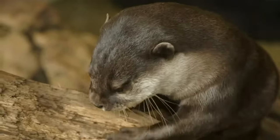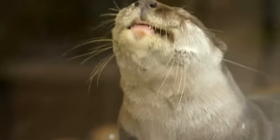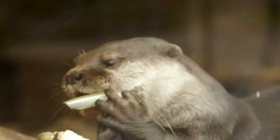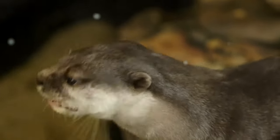In the wild, Asian small-clawed otters are probably going to be eating a lot of crustaceans, mollusks, shrimp, crabs — that kind of thing. A big portion of their diet is also going to be fish. They also like to munch on insects and small amphibians.